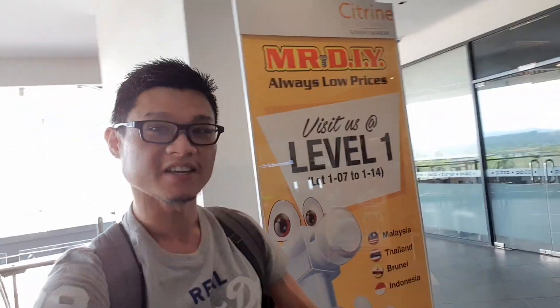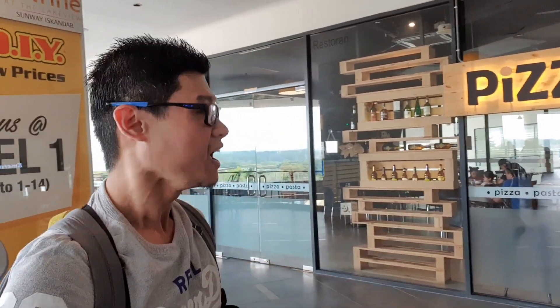Now we're at the second level of Sunway Citrine Hub. To the left after the escalator is a pizza restaurant — one of the best places for Italian food in the entire Citrine Hub area. They serve great pizza, pasta, and more. If you're a Sunway student or staff, bring your student or staff ID and you'll get a 10% discount.